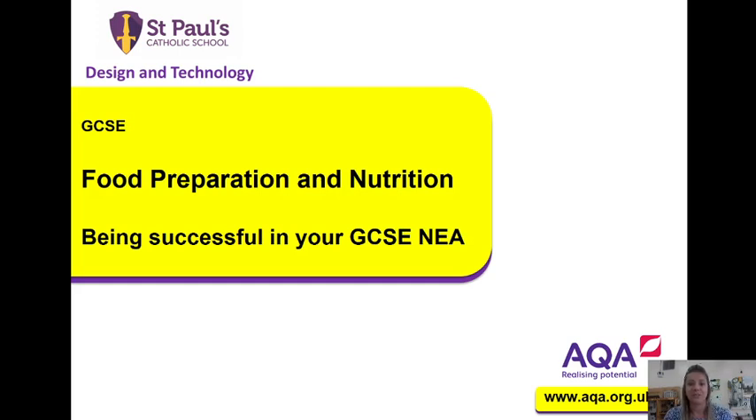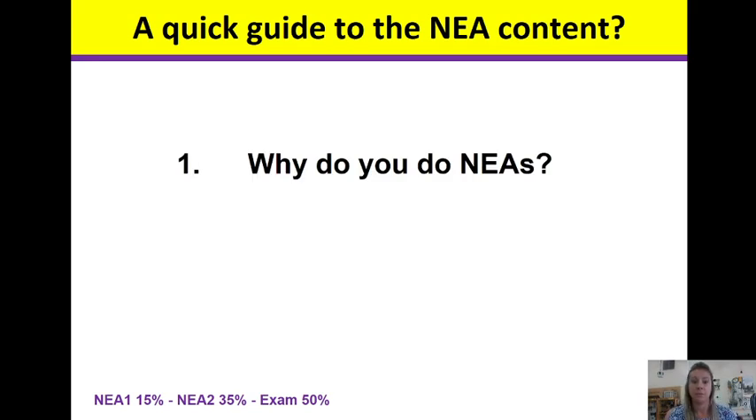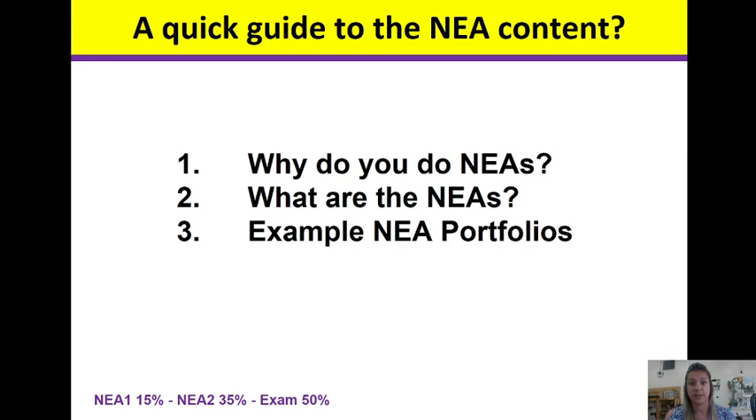Hello and welcome to Food Preparation and Nutrition. Today we're going to look at your NEA — why we do the NEAs, what the NEAs are, and show you an example portfolio.